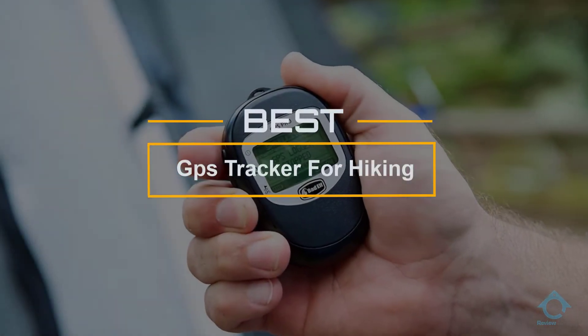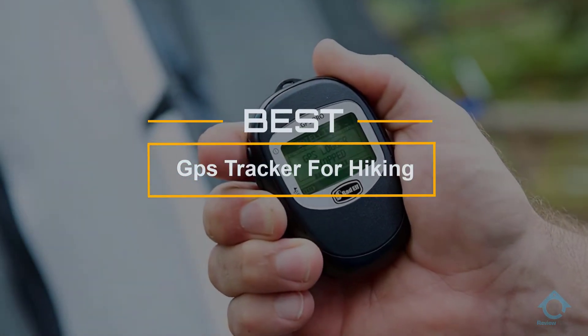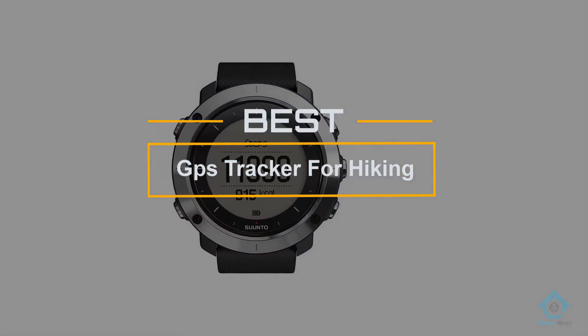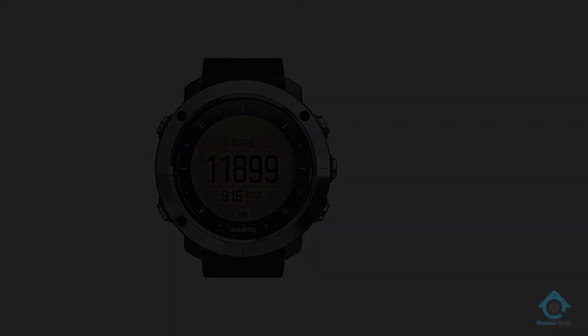If you are looking for the best GPS tracker for hiking, here is a collection you have got to see. Let's get started. At any time, you can click the circle for more info and real-time deals.